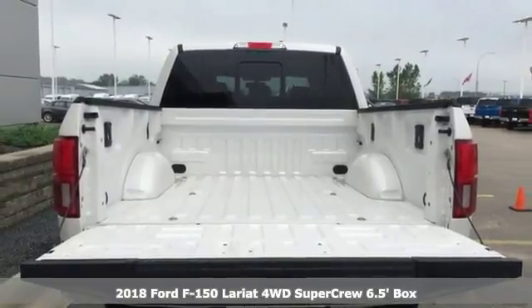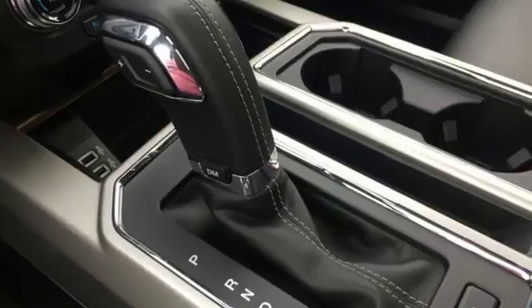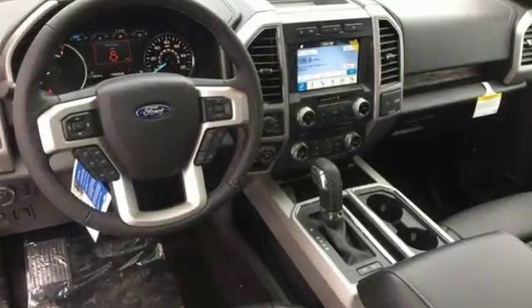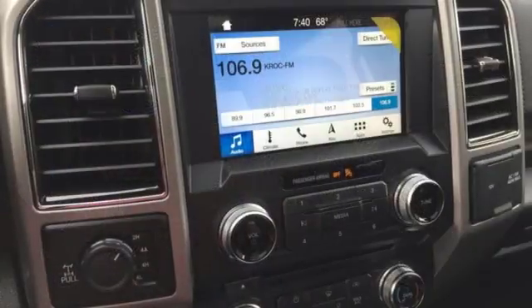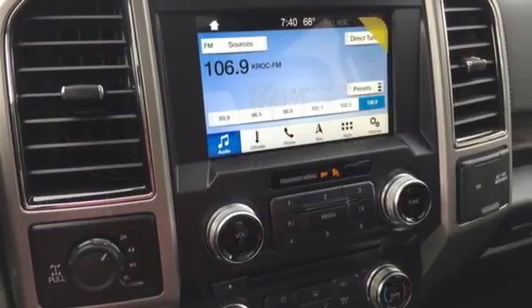It comes with great features you'll love. Bluetooth wireless audio streaming, power heated mirrors, front heated and ventilated leather split bench seats, and auto dimming rear view mirror.